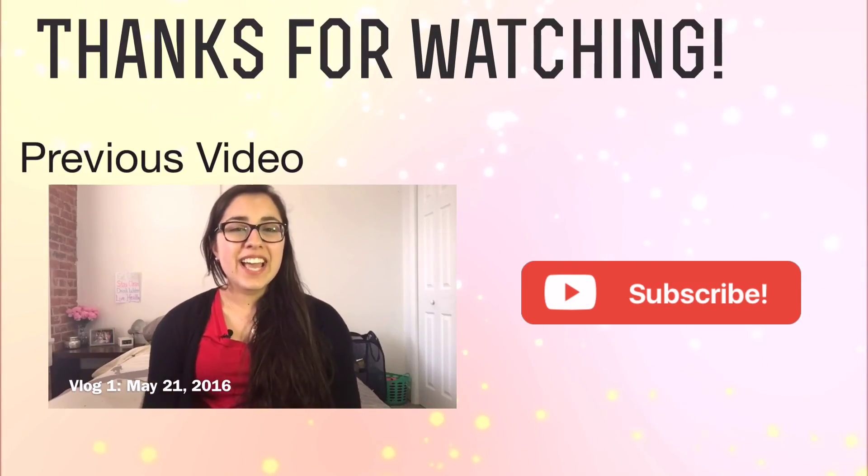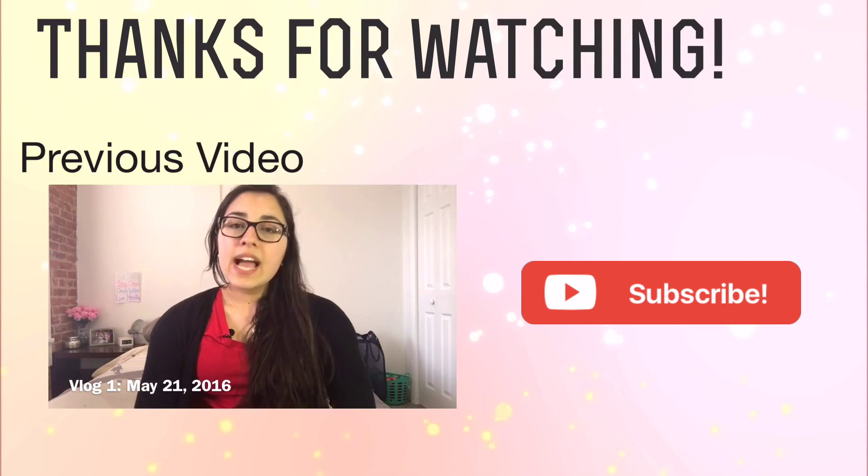Thanks so much for watching this vlog. I hope you enjoyed my five goals for this series and I hope to see you in the next vlog. Make sure to give this video a thumbs up if you liked it, and if you haven't already, please subscribe to my channel. My question for you guys to post in the comments: what do you do when the weather outside is glum? I write lists, but I bet there are more fun things to do — leave them down below. See you in the next one, bye!